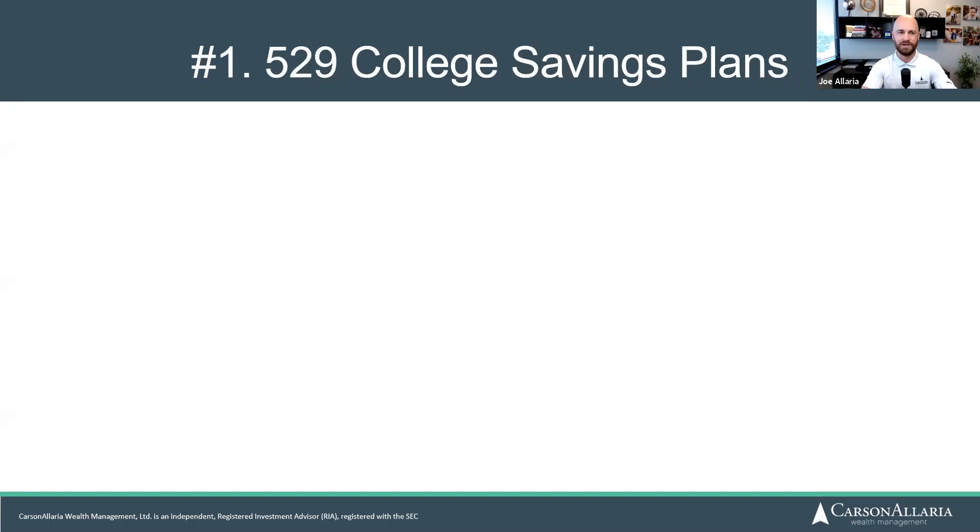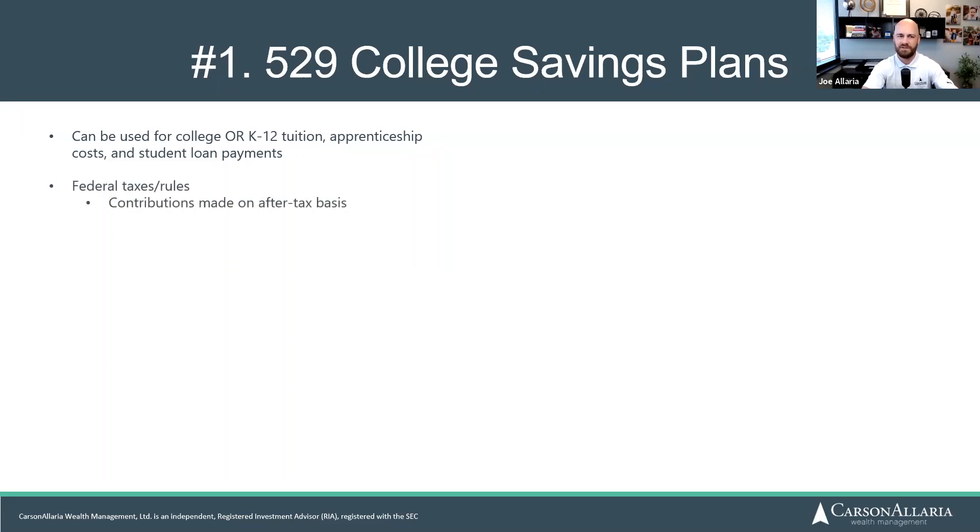Let's kick it off with the 529 college savings plan. It's called a college savings plan, but now a 529 can also be used for private K through 12 tuition, apprenticeships, and student loan payments — so it can be used for things beyond just traditional college tuition. One of the key benefits is positive tax treatment. On the federal level, contributions are made on an after-tax basis, meaning you don't get a federal deduction, but the earnings are not taxed and qualified withdrawals can be taken tax-free.